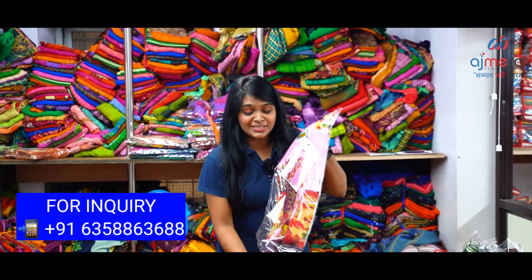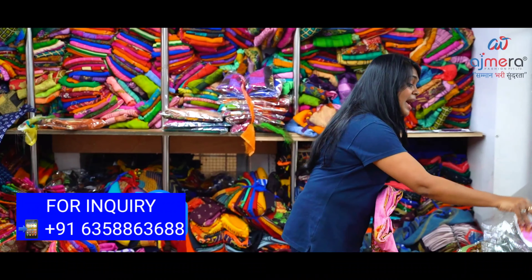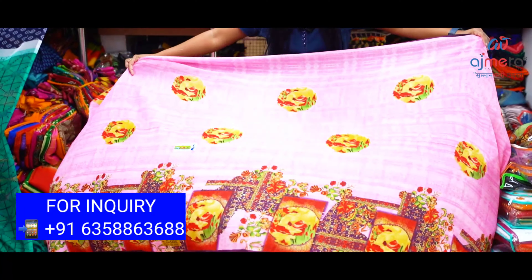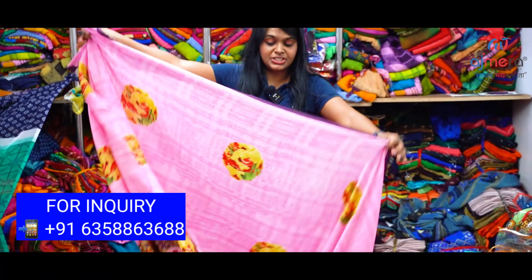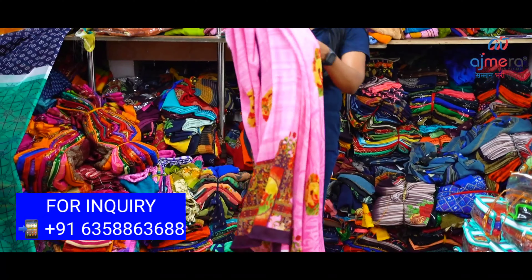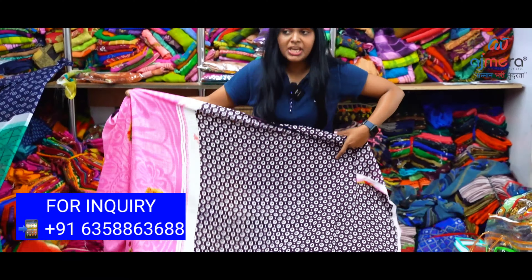Now it's summer, and this sari is very suitable. The speciality of this sari is that it comes with a blouse. The sari is very comfortable. This is a pink and brown color, square pattern, flower printed collection. It's very beautiful and soft. You can see this running blouse as well.